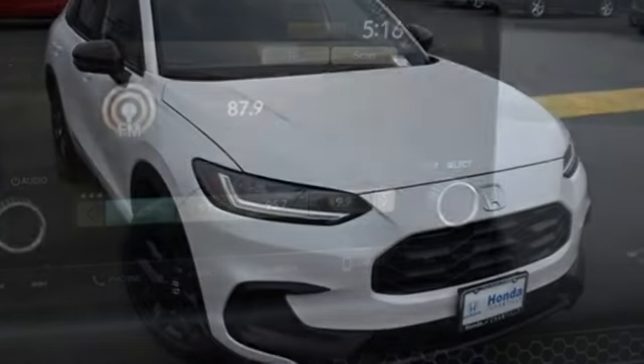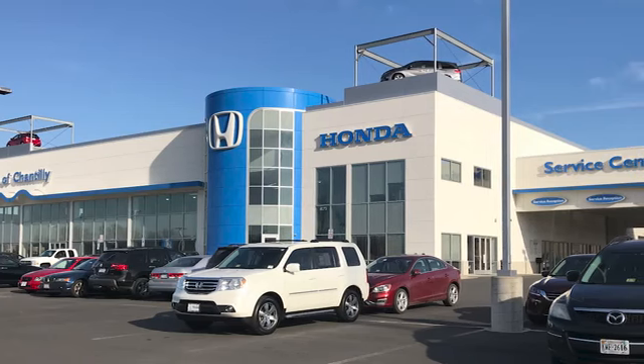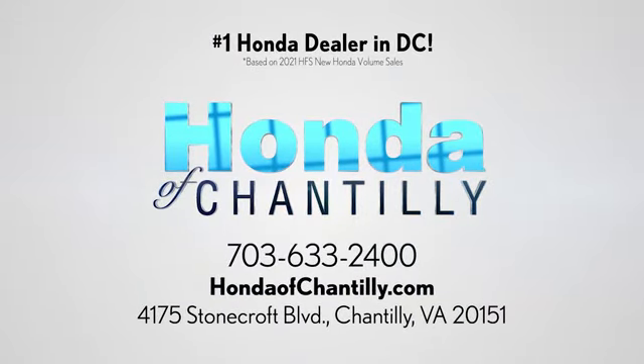Honda's created some of the most admired vehicles on the planet. Hurry in today for a test drive at Honda of Chantilly — conveniently located just south of Dulles Airport at 4175 Stonecroft Boulevard in Chantilly.